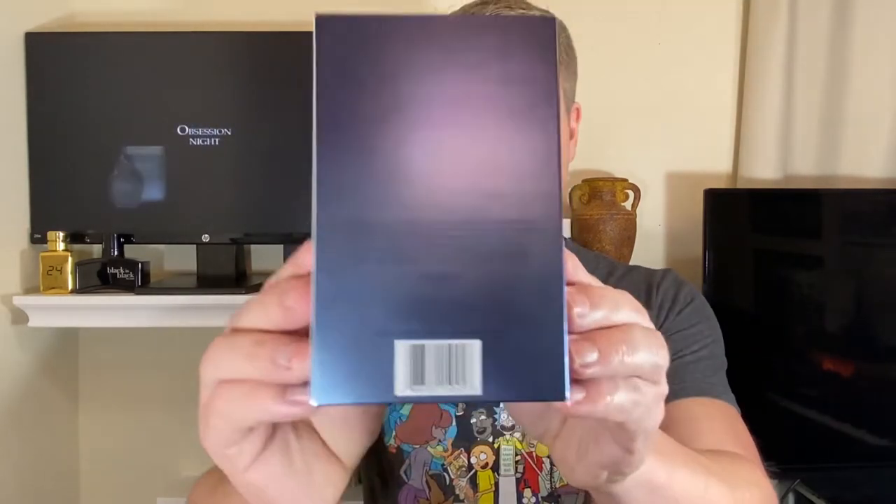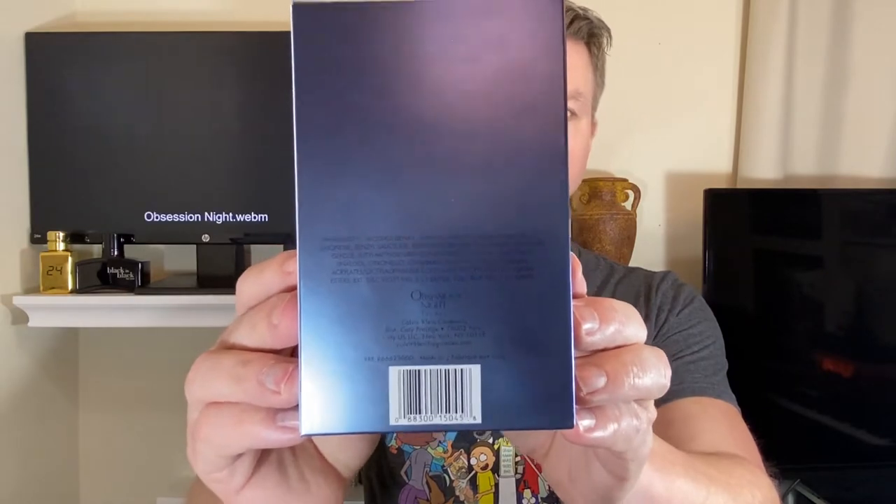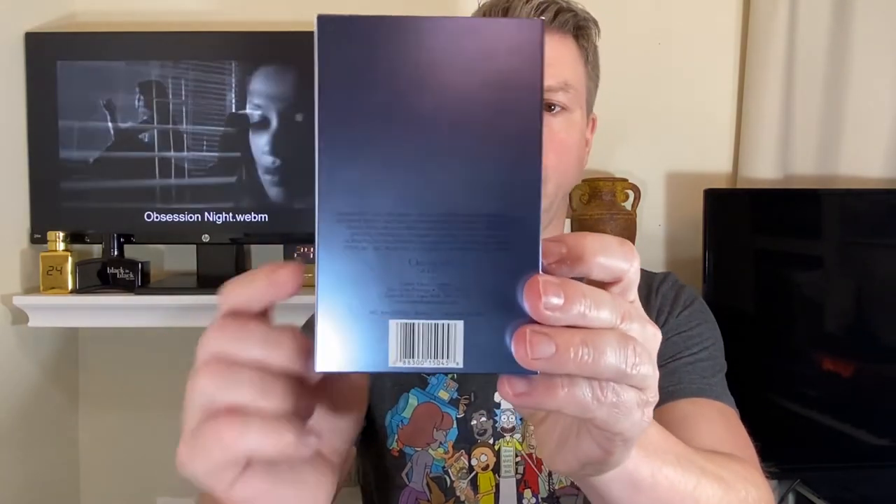Just like the name implies, it is going to be a darker presentation. Obsession for Men. Looks like a really nice oval or teardrop shape — I really like that. In terms of the actual box itself, you have Calvin Klein on the top, you've got Obsession Night for Men, Eau de Toilette spray, Calvin Klein, and this is the 125 ml bottle. You can see that. On the sides, nothing. On the very back, you've got your ingredients, your distribution product information, as well as your batch code and UPC there.